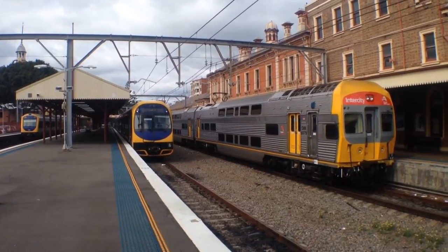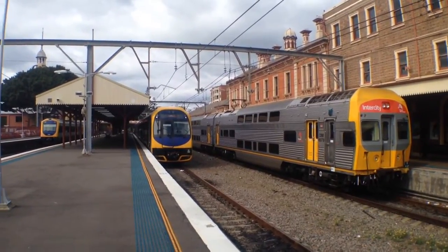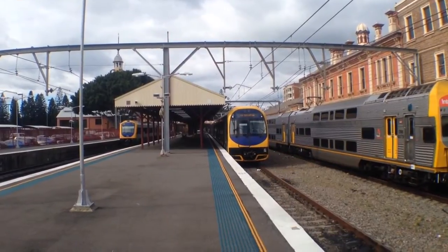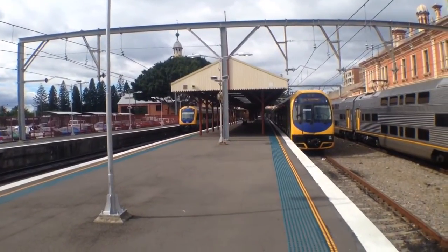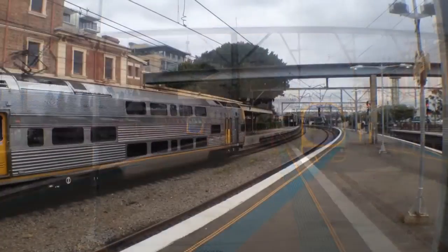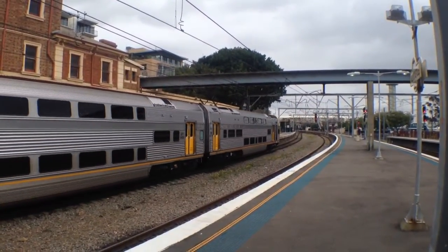On platform 1 we've got V14 shortly departing for a central Sydney terminal service. On platform number 2, H39, will also shortly be departing for a central Sydney terminal service. Nothing on platform 3. On platform number 4 we have Hunter's set J2 which will shortly depart for a Maitland service. V14 is now departing platform number 1, central service.